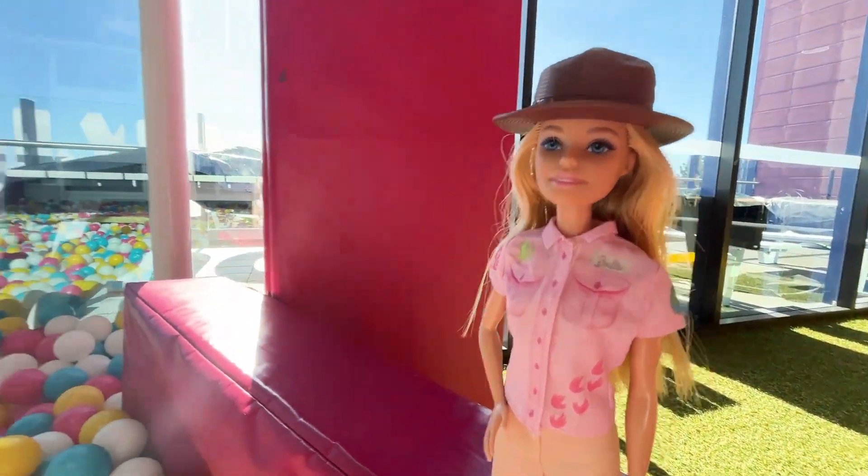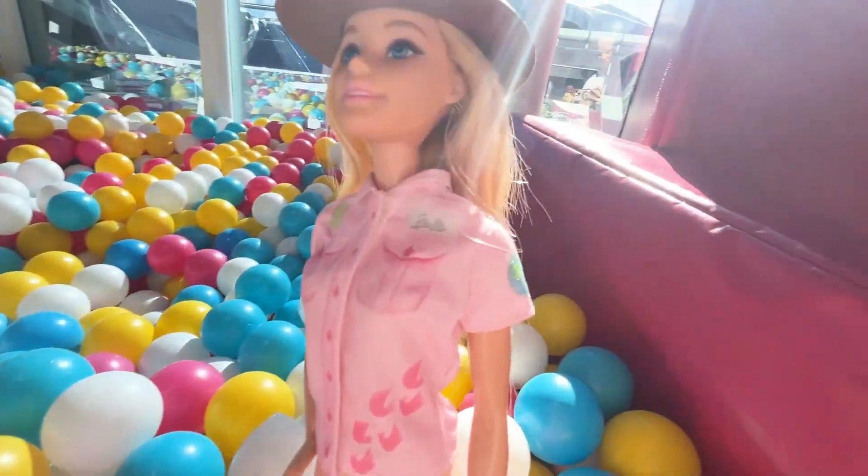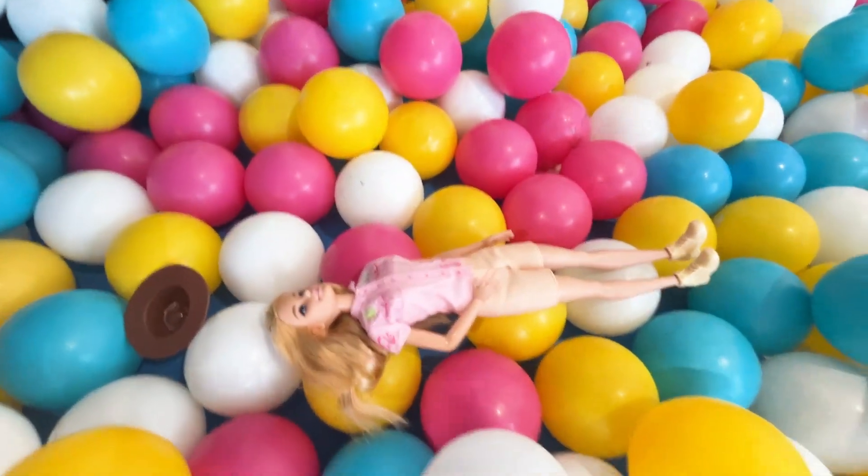I'm gonna try jumping again and a little bit more gentle landing this time. Much better. And straight out of the tunnel slide and into the balls again.